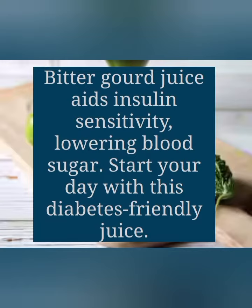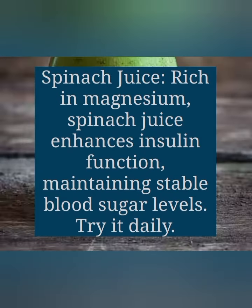The next one is spinach juice. Rich in magnesium, spinach juice enhances insulin function, maintaining stable blood sugar levels. Try it daily.